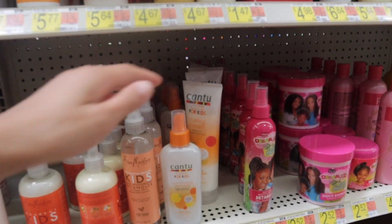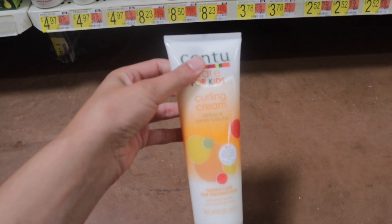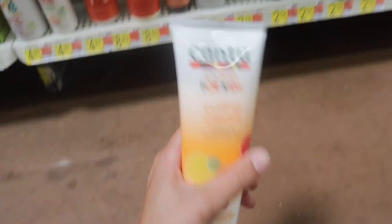I found this Cantu Care for Kids curling cream for $3.78. I've been trying to find leave-in conditioners so I think this is a good one. I already had picked something else up but I'm swapping it out for this Cantu curling cream at $3.78.